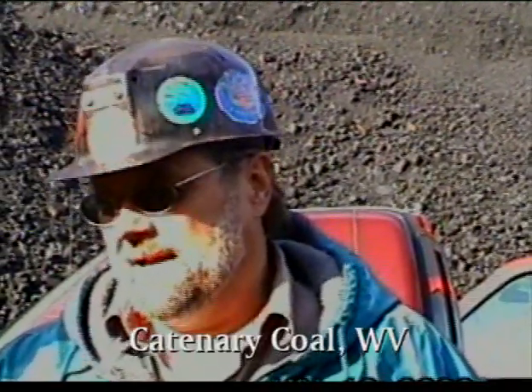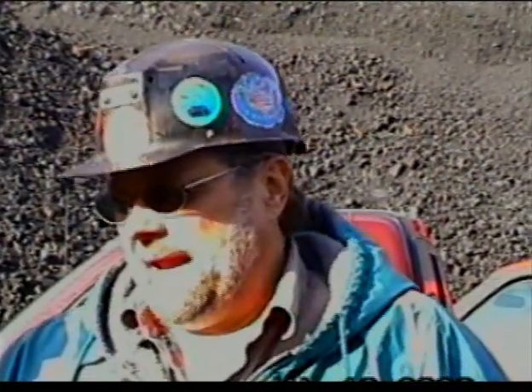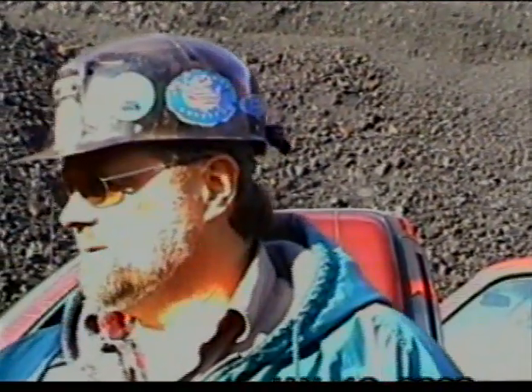We had a couple of trucks that we had actually backed into, hit, and came close to turning over — and did turn one over. We had to do something to make drivers aware of what was behind them. It's kind of a dark area in here. They've come to realize there is value to being able to tell whether you've got a pickup behind you, after we had a fatality with a 190-ton haul truck backing over one of our pickups.